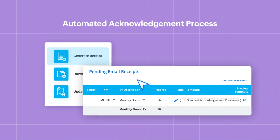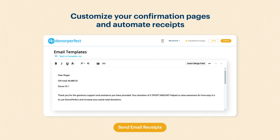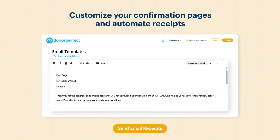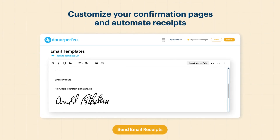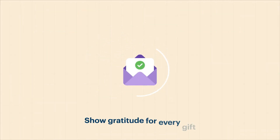Another key to digital fundraising is a fast automated acknowledgement process. Donor-perfect online forms allow you to customize your confirmation pages and automate receipts for immediate personalized acknowledgement to show gratitude for every gift.